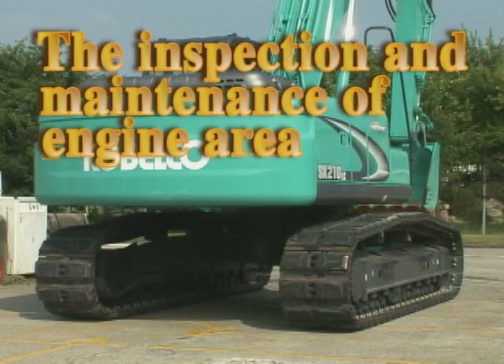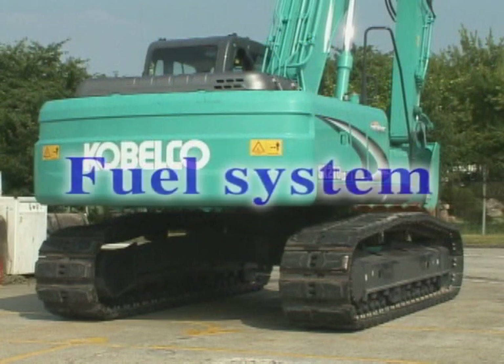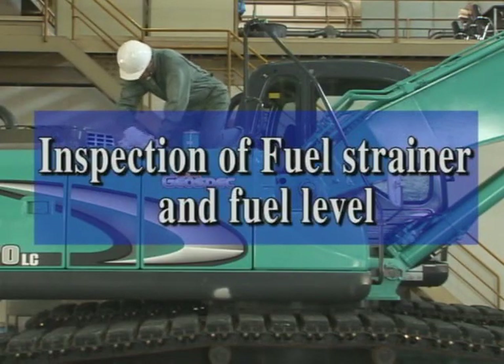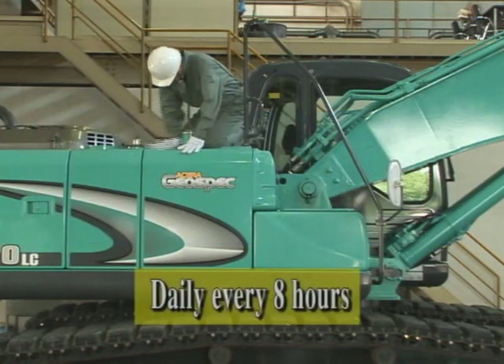Next, let's talk about actual maintenance, starting from the maintenance of the engine area. First of all, is the inspection of fuel strainer and fuel level, and refill with fuel if needed.